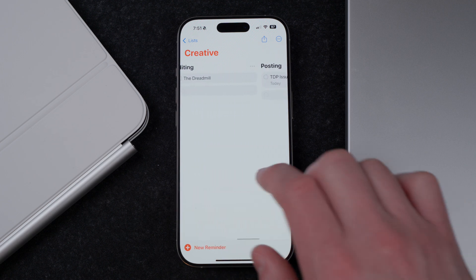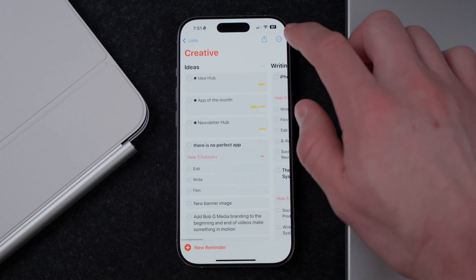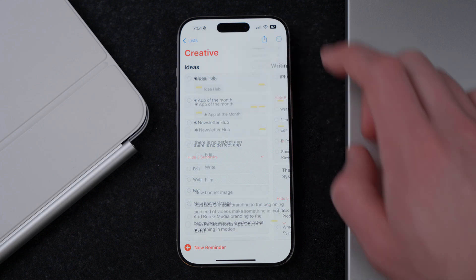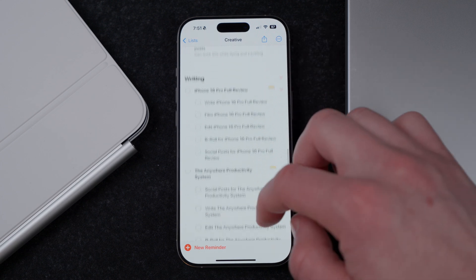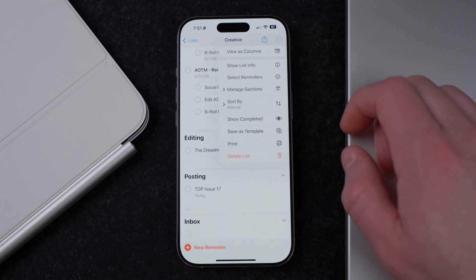I prefer to use the Kanban board in Apple Reminders — they call it column view. If you go up to the three dots in the top right-hand side, you can choose between list view or column view. I have columns and I move things from left to right as they get through the various stages of production.